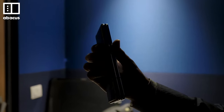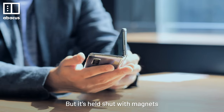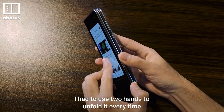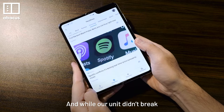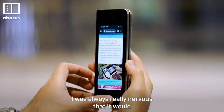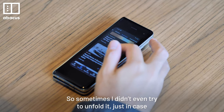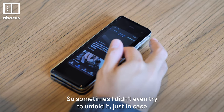Folding the phone is easy, but it's held shut with magnets, so unfolding it takes a bit of effort. I had to use two hands to unfold it every time, and while our unit didn't break, I was always really nervous that it would. So sometimes I didn't even try to unfold it, just in case.